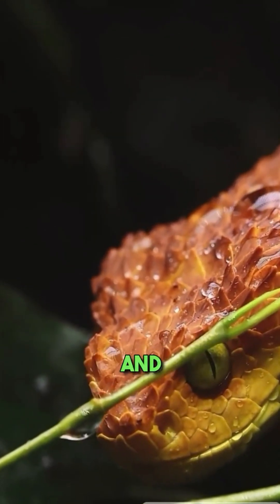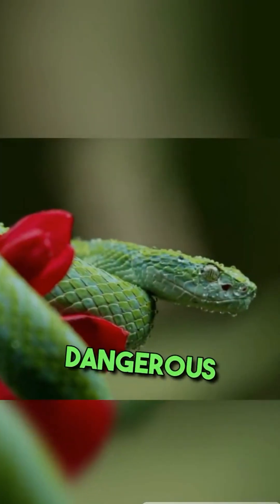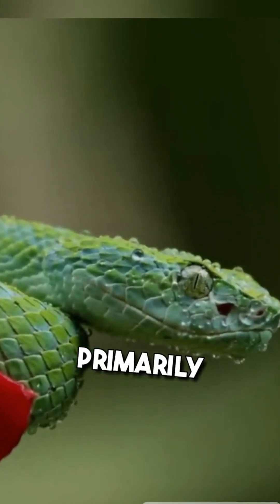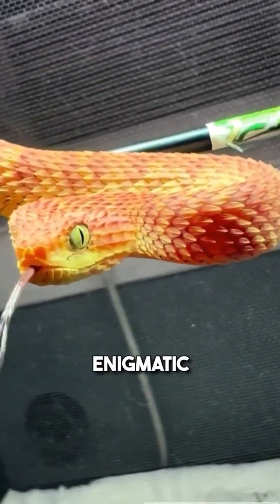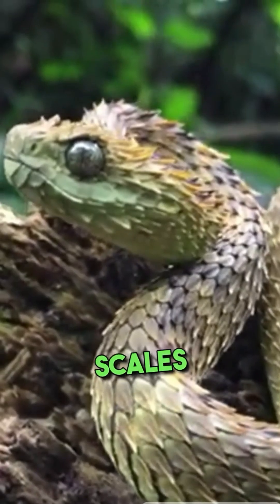With their striking coloration and deadly venom, bush vipers rank among the world's most dangerous snakes. Found primarily in African rainforests, these enigmatic serpents possess unique physical features such as keeled scales.